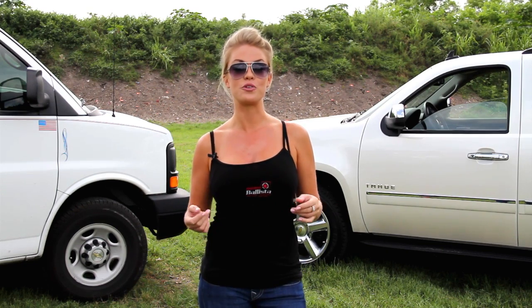Thank you so much for watching. We here at Ballista Tactical Systems really appreciate your support. Stay tuned for more YouTube videos as well as funny bloopers and pictures coming out on www.ballistatactical.com. Thanks again.